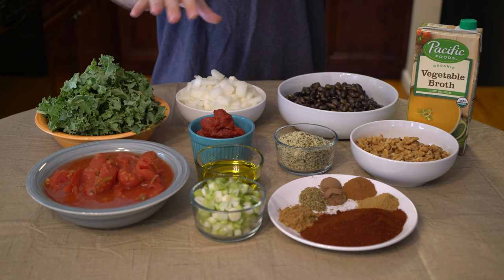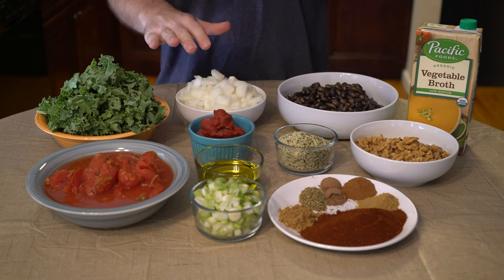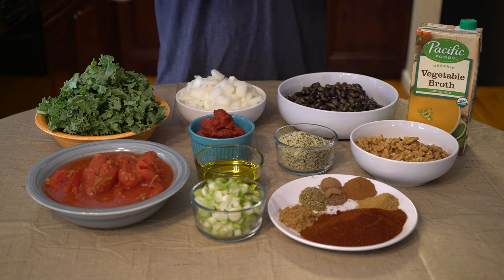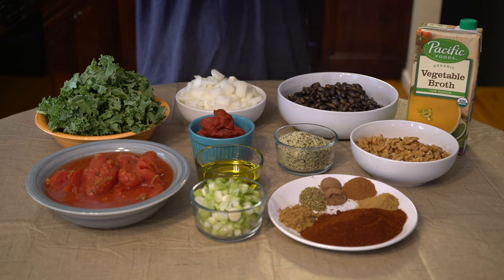Here we are at the table with the ingredients. I have the book in front of me to guide me on quantities. Note that we are doubling the original recipe because I love meal prep — I stick meals in the freezer and just grab one when I get home from work. Staying organized keeps me motivated throughout the week.